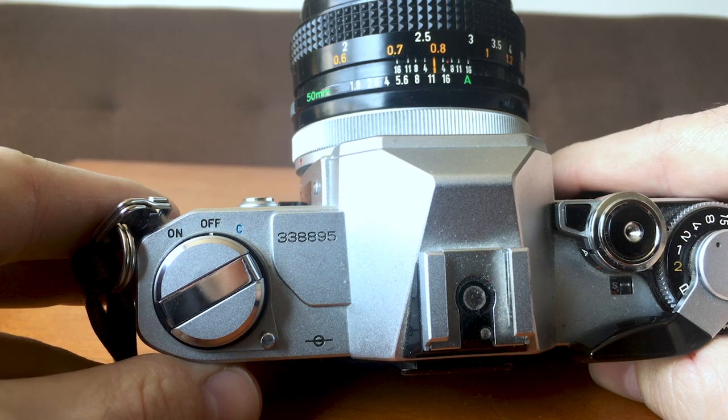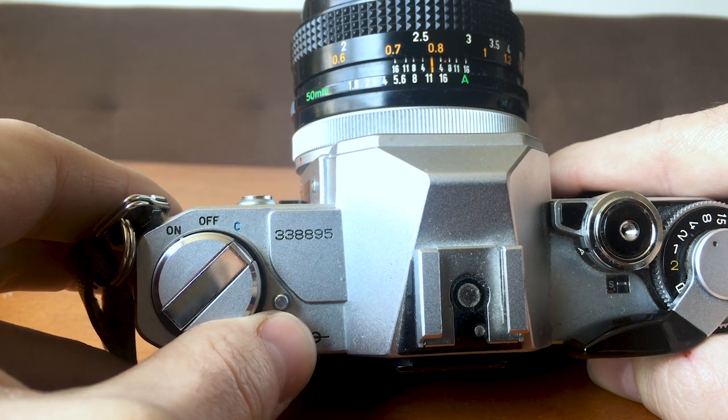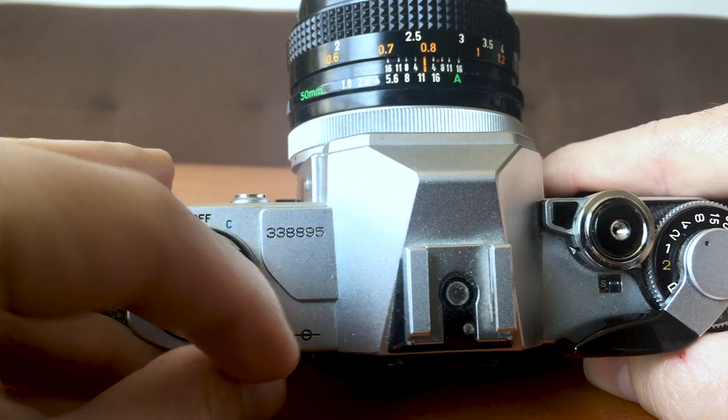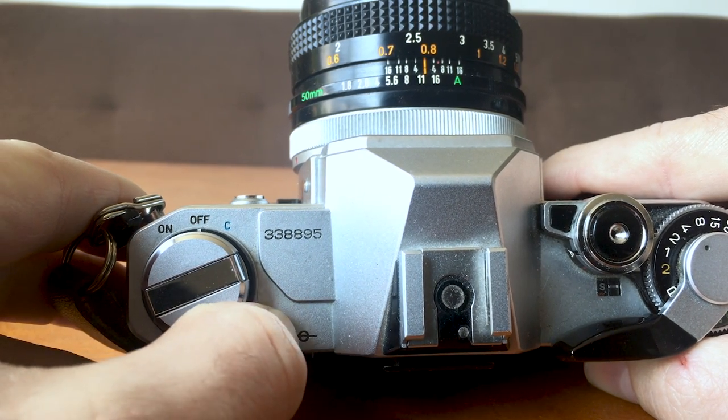On the top here I have my power switch. Not all SLRs have one of these, but because this camera is powered entirely by the battery, I have to turn it on to use it. I also have an option to check the battery by moving this switch to the check position. I look through the viewfinder to see the needle on my light meter move all the way up, which signifies that the battery is healthy and working.